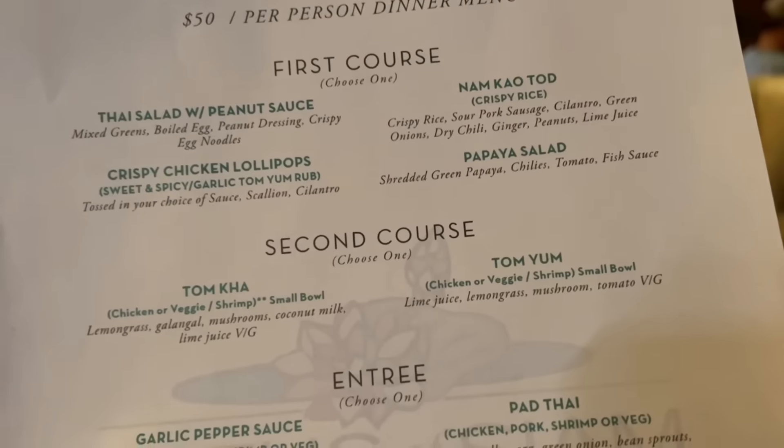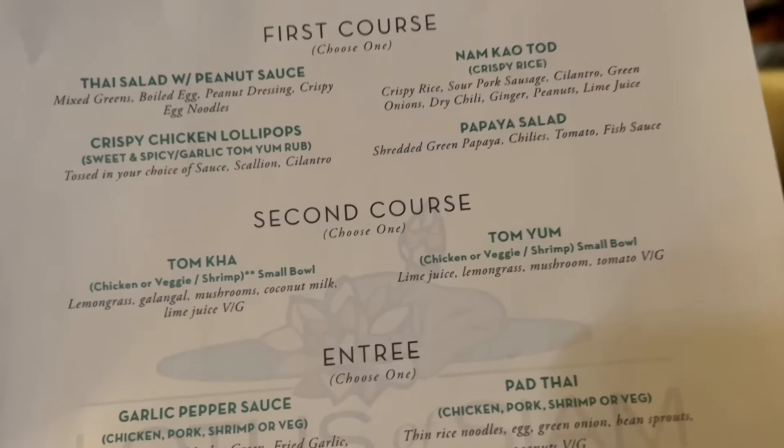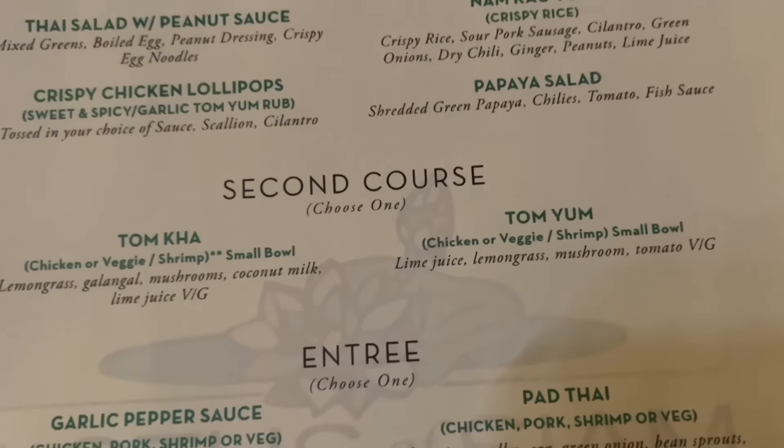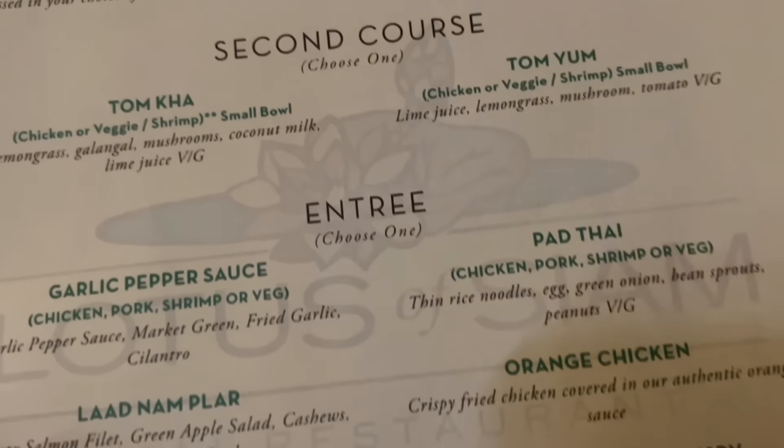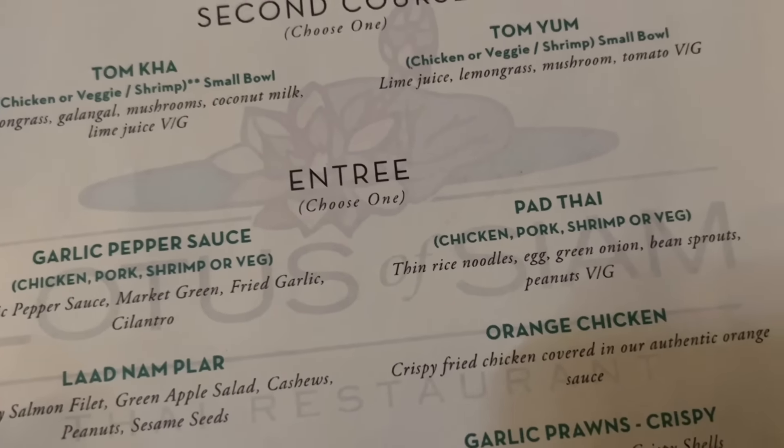Tonight they actually have a prix fixe menu — fifty dollars per person for a multi-course dinner. For fifty dollars a person you get a choice of four possible appetizers, the soup is a choice of Tom Kha or Tom Yum, then the entrees, and then you get to choose your dessert.